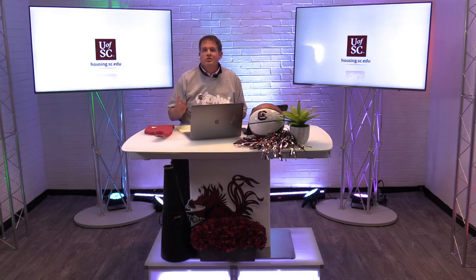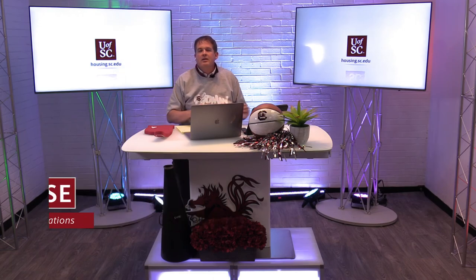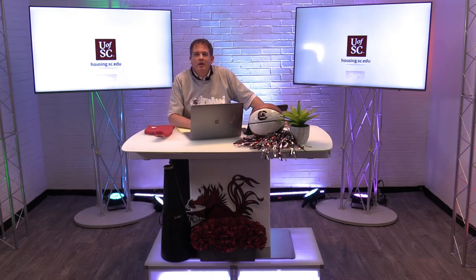Back to your questions. We're getting some questions about closets — we'll show you closets in our next building. The closets are a small area for your clothes. There are dimensions and floor plans you can check out at housing.sc.edu. Under the residence halls section, you can see what a typical floor plan looks like, and it'll give you dimensions of either wardrobes or closets.